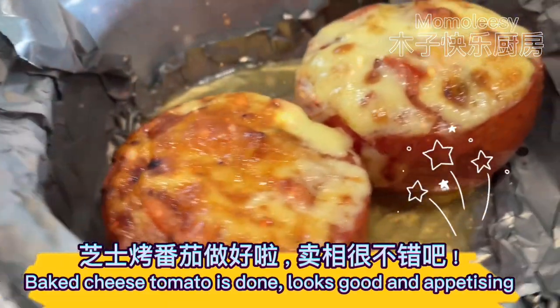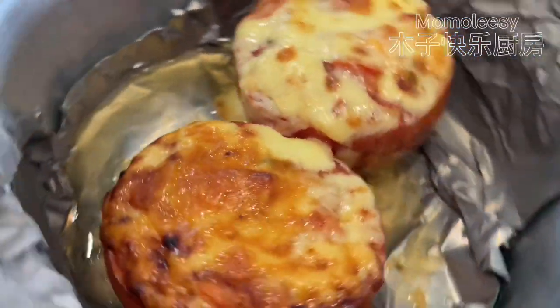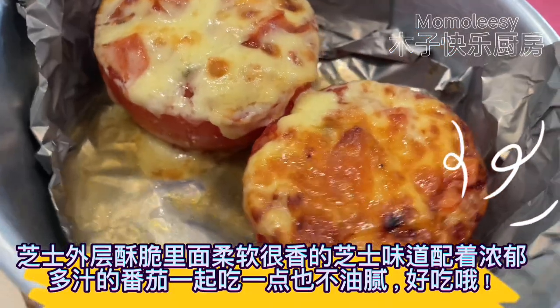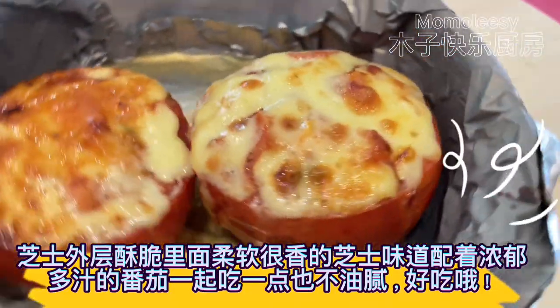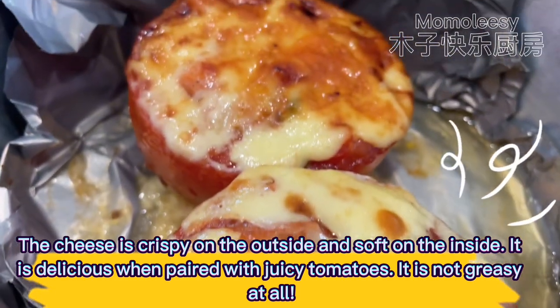Baked cheese tomato is done — looks good and appetizing. The cheese is crispy on the outside and soft on the inside. It is delicious when paired with juicy tomatoes. It is not greasy at all.